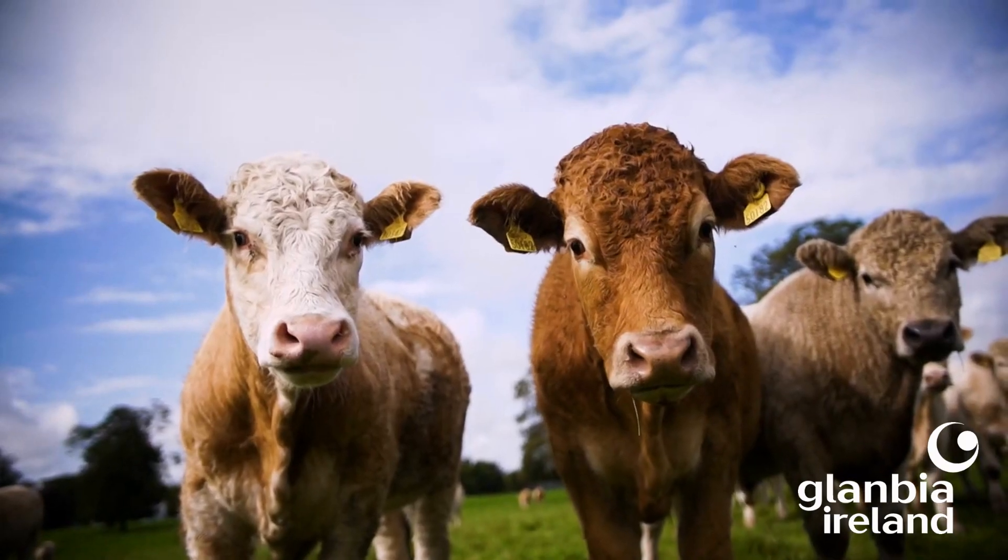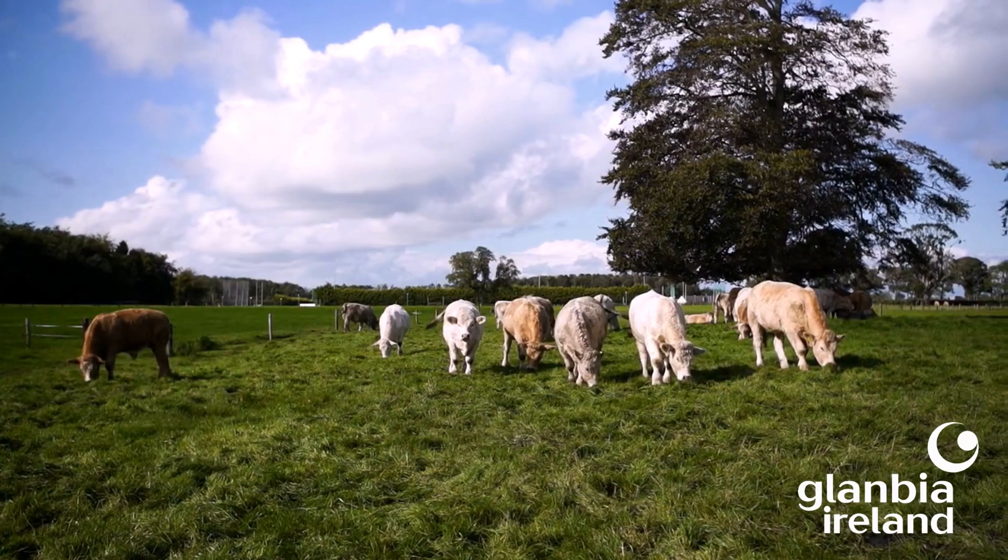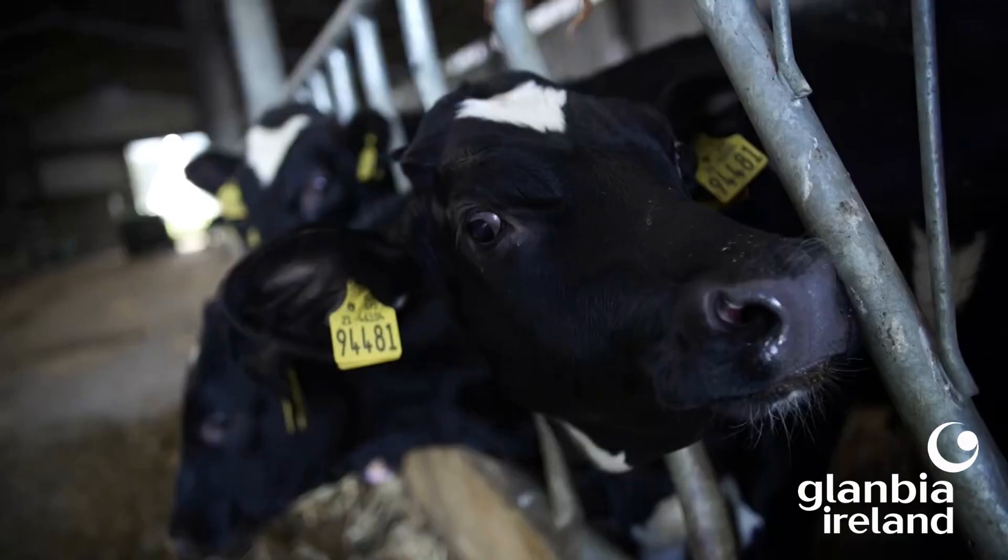In the case of sucking lice, severe infections can even cause anemia. Animals can be so itchy that it affects their behavior and general welfare — they can lose weight or not gain weight as expected, missing their growth targets. Essentially, if there is a lice or mite problem on farm, it's worth treating. There are two main types of products on the market.